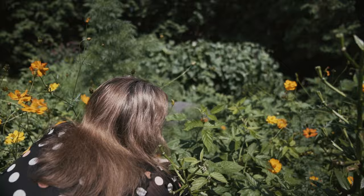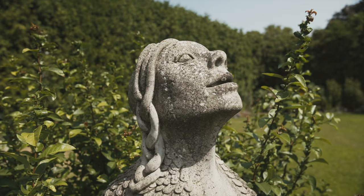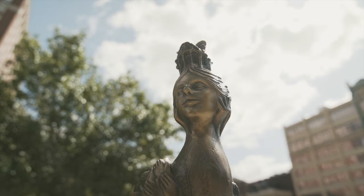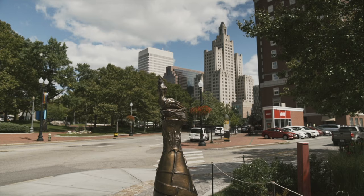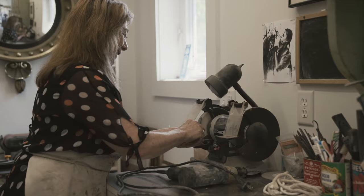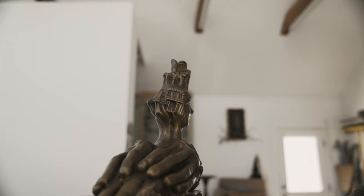I want to create images of female bodies that we may not always see in our culture — that are strong. The idea of a body that is part architecture, like a monumental figure that's like a building or part animal. I want positive, strong female images out there.